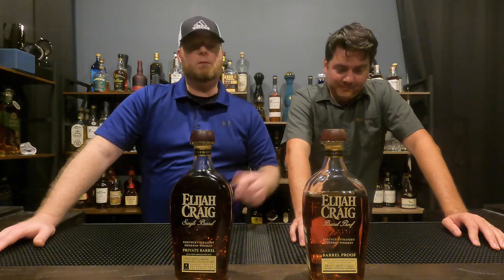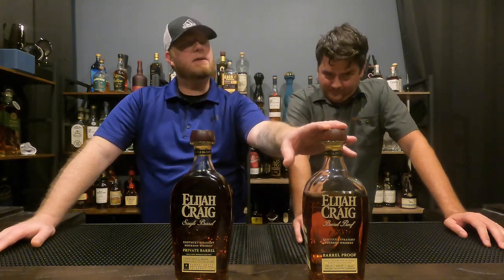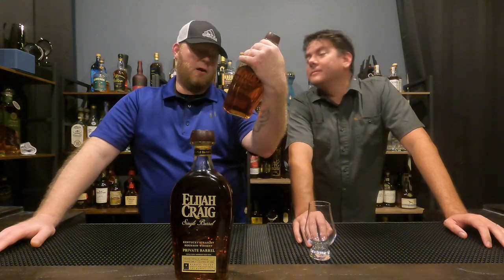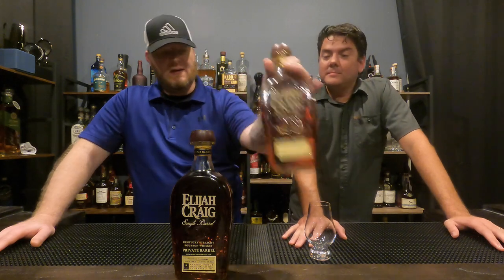Welcome to Scout Reviews, I'm Josh and I'm Travis. Today we're treating ourselves a little bit — we're doing some Elijah Craig bourbon. This one we know is delicious; this is the barrel proof, it's Batch 521 Bravo, so that's 118 proof. Utterly delicious.